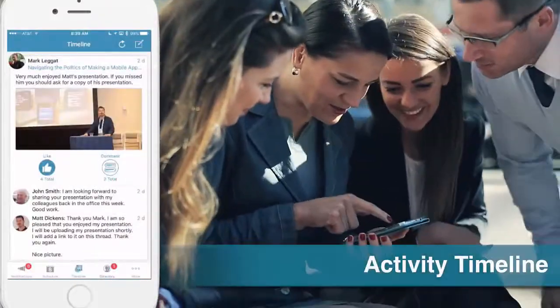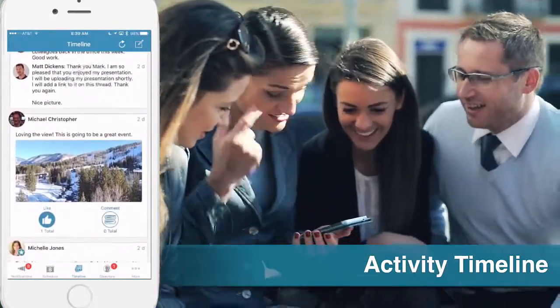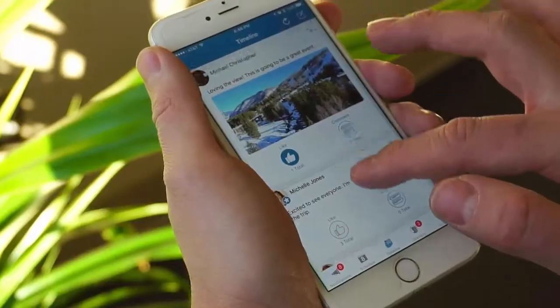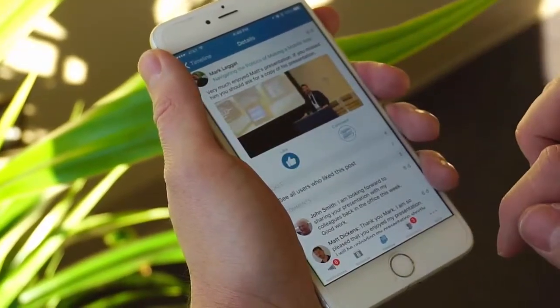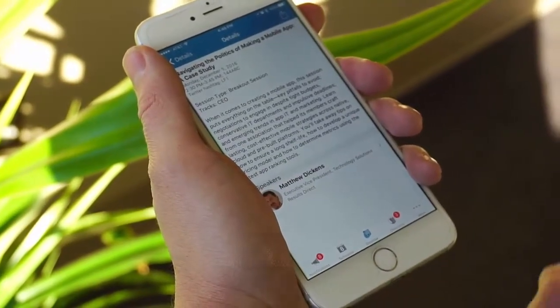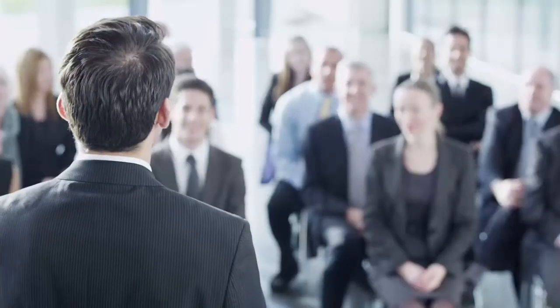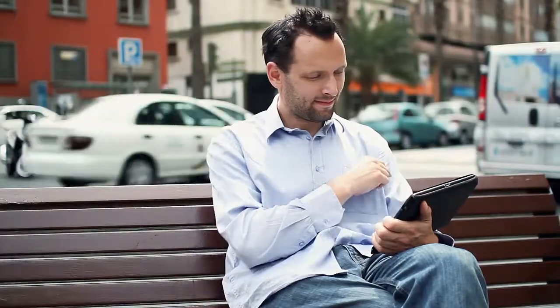With the new Event Central activity timeline, attendees won't miss a single moment at your event. They can view and swap ideas, photos, and lessons learned through a shared activity timeline. Attendees can even tag posts and photos to specific learning sessions, facilitating greater interaction and enabling other attendees to participate virtually.